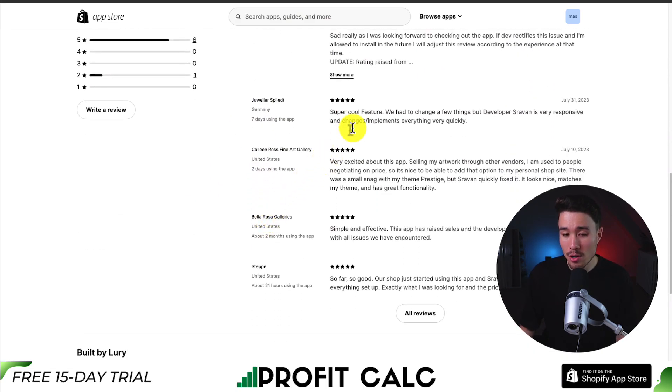Looking at the latest five-star review, they said that the developer was very responsive and went and implemented those changes very quickly.